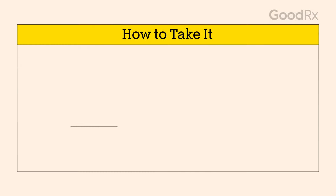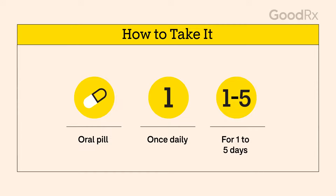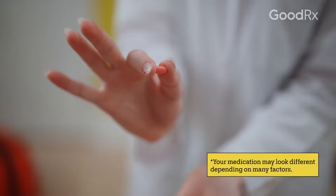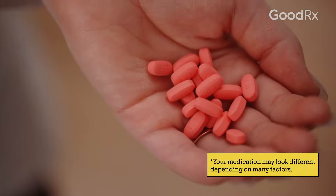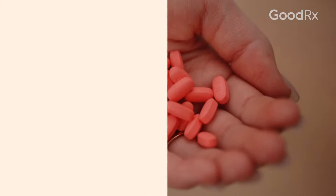Usually, azithromycin comes as an oral pill. You generally take it once a day. It might be a single one-time dose, or you might take it for up to five days, depending on what kind of infection you have. This medication also comes in many other formulations, such as oral liquids for people who have difficulty swallowing pills.